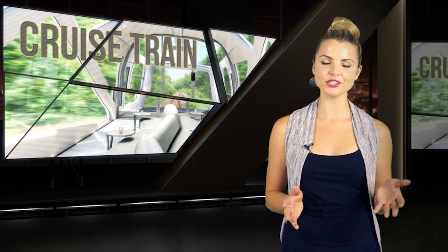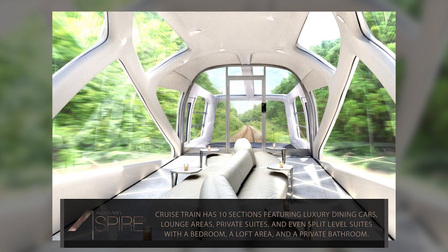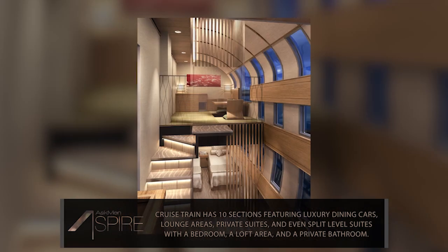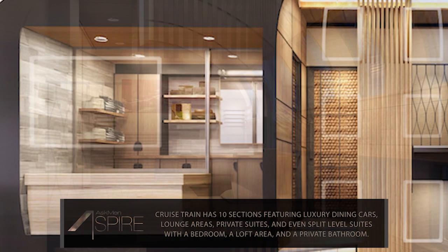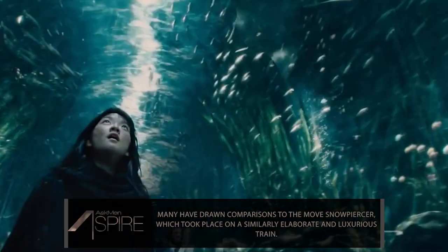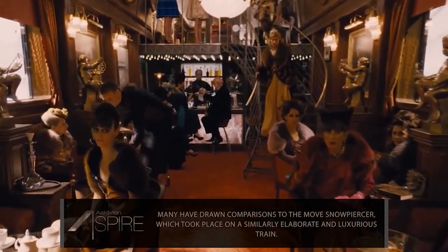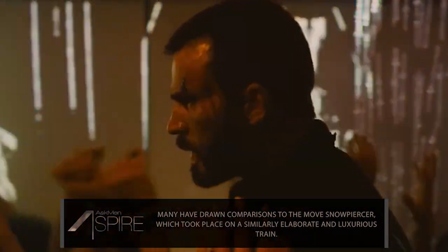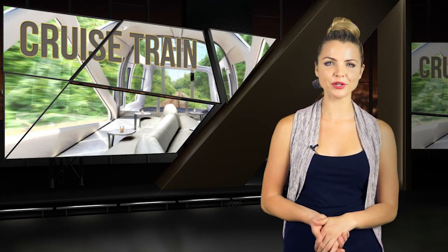And this is the interior of one of the cars of the super luxe cruise train. Every inch of the 10-car design is dripping with class, with luxury dining cars, spacious lounge areas, private suites, and even super fancy split-level suites that feature a bedroom, a loft area, and a private bathroom with a tub. Comparisons have immediately been drawn to the movie Snowpiercer, which featured similarly lavish cars, although the main difference is that this one is actually real, and you'll be able to ride one for an undisclosed and presumably exorbitant price in spring of 2017.